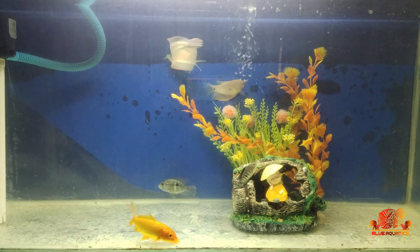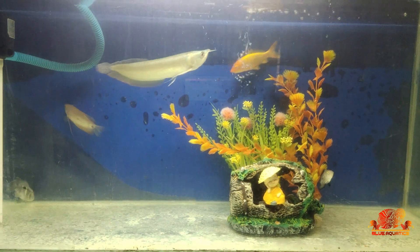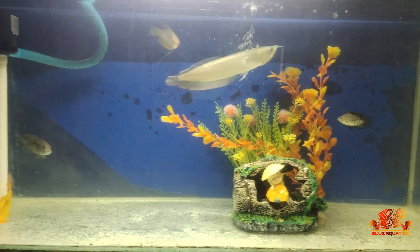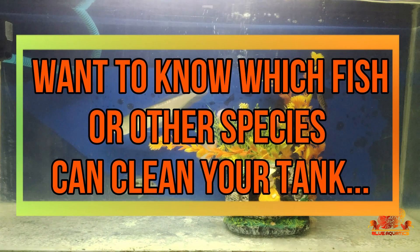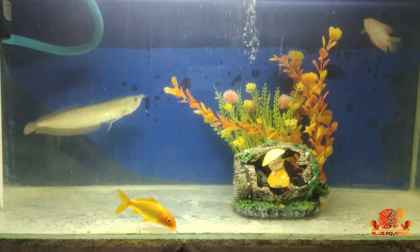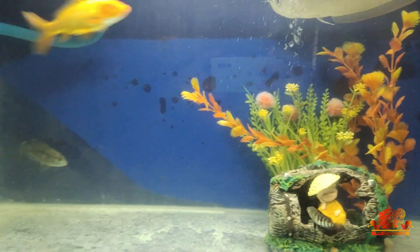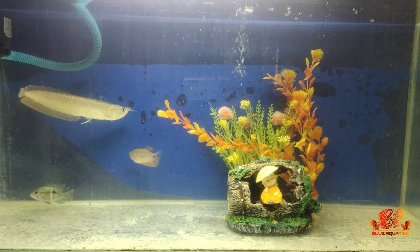Hi fish lovers, I welcome you all to my channel Blue Aquatics. I hope you all are doing well. Friends, are you looking for the best tank cleaners for your freshwater aquarium, or searching for the best fishes which can help in controlling the growth of algae? If you are looking for that, then you are in the right place. In this video, you will be able to know which is the best algae eater for your aquarium.